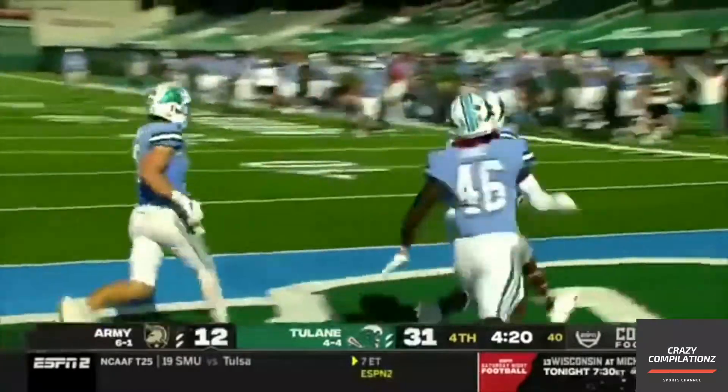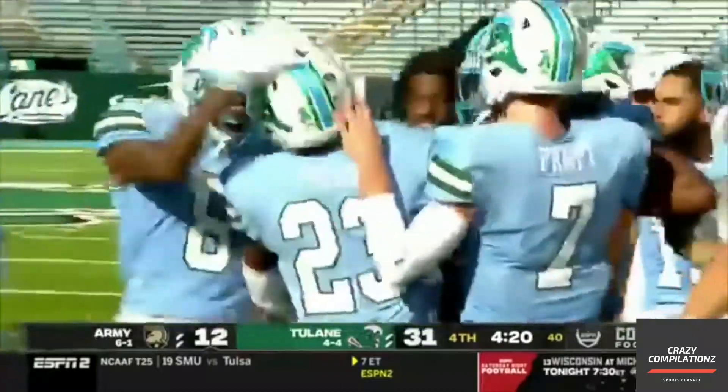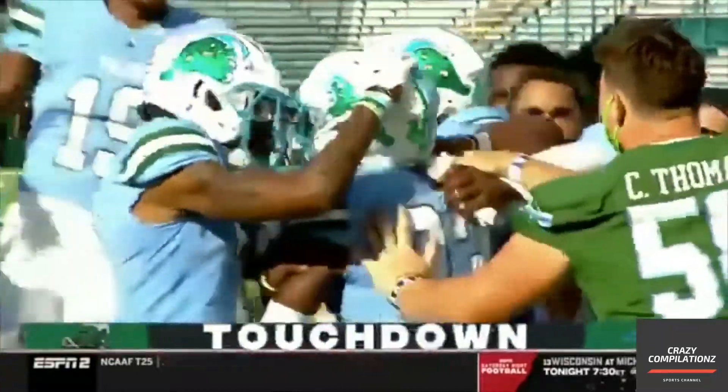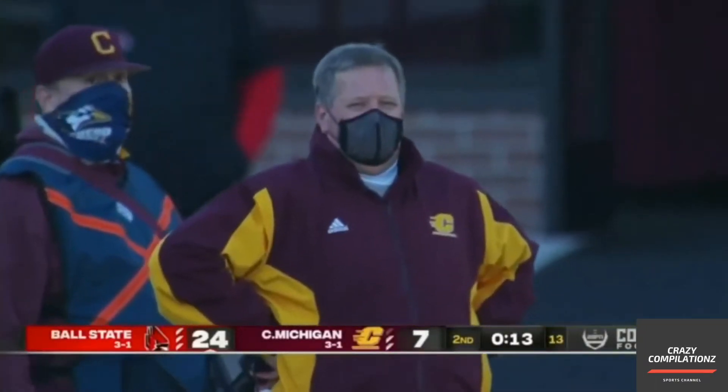Now, it may have been a forward throw by the Black Knights, but taking it in, it was Jatavian Tolles, the wide receiver on special teams. Three total touchdowns for Plitt.